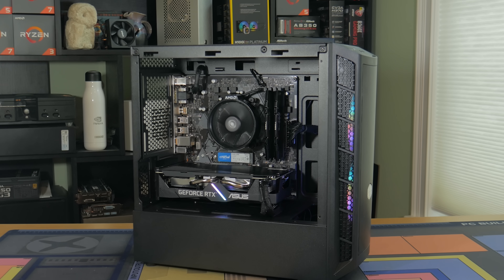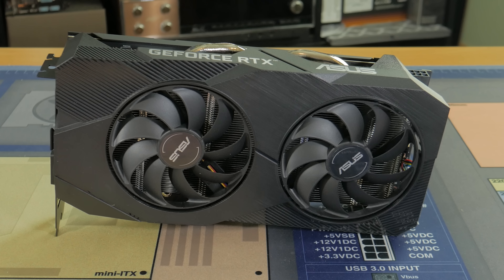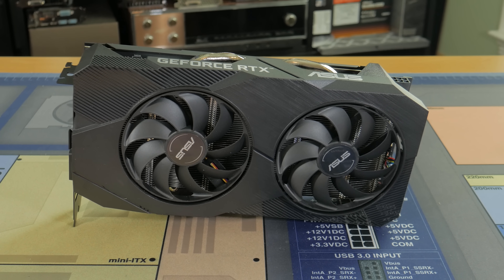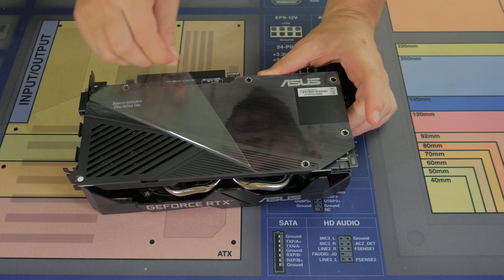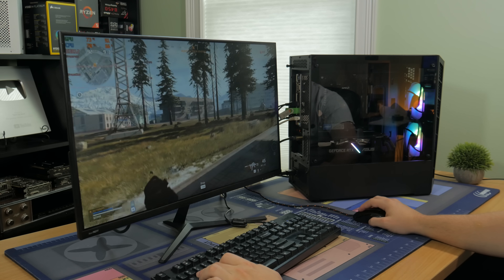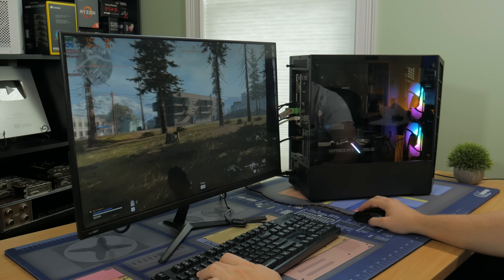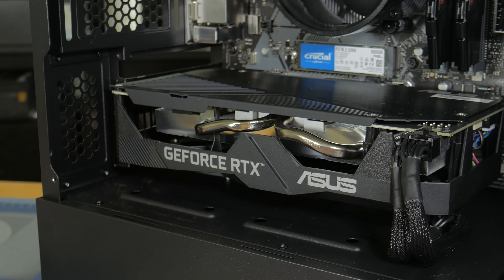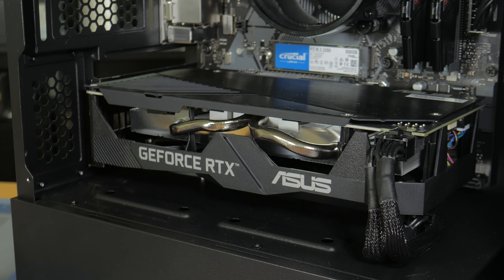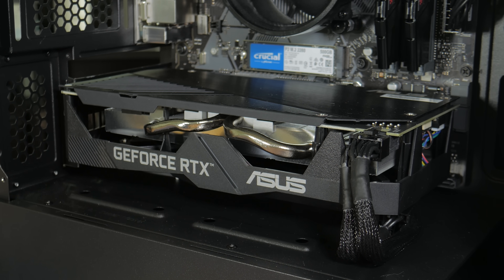Moving on to the graphics card — this is the part that takes the system from a basic computer to a fully fledged gaming PC. What I went with is the Nvidia RTX 2060, specifically the Asus Dual OC model which performs very well. The two fans and sizeable fin and heat pipe array allow this card to stay relatively cool and quiet. The 2060 is perfect for 1080p high refresh rate gaming and is even good enough for playing most games at 1440p with 60+ FPS. It has 6GB of video memory and built-in RT cores for ray tracing. At a little over $300, the performance this card provides is great.